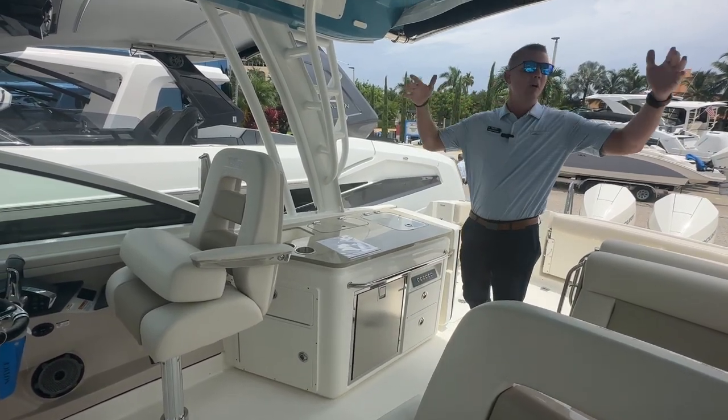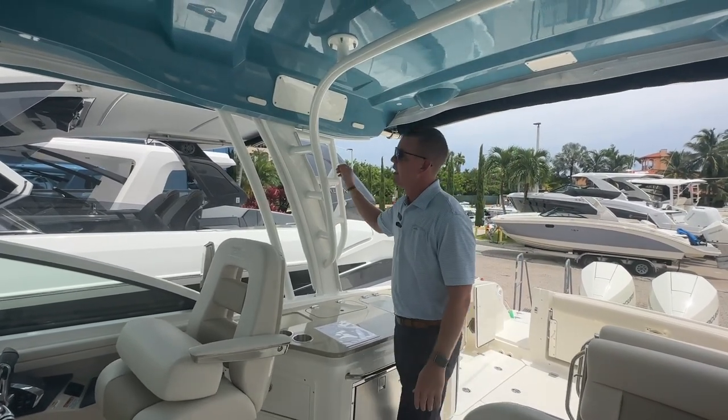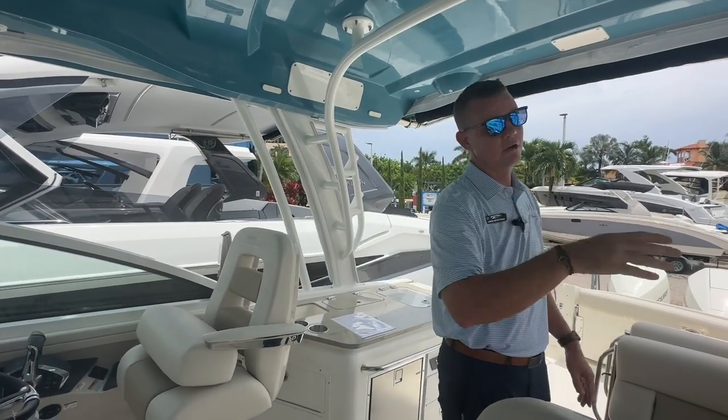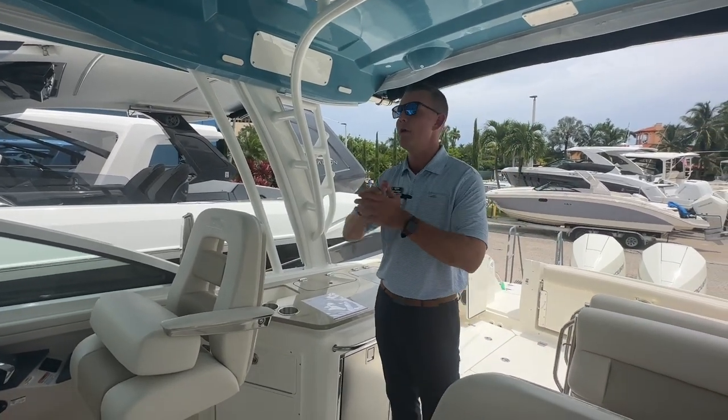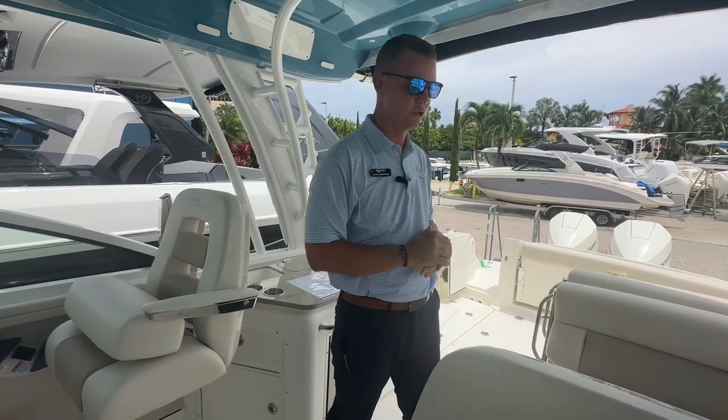With the full beam hard top, as you can see, there is a track and receivers for a full weather enclosure set. So if we are going to be doing a longer trip and we run into an unforeseen storm, I can completely seal this off, keep us out of the elements, and keep everybody nice and dry inside.